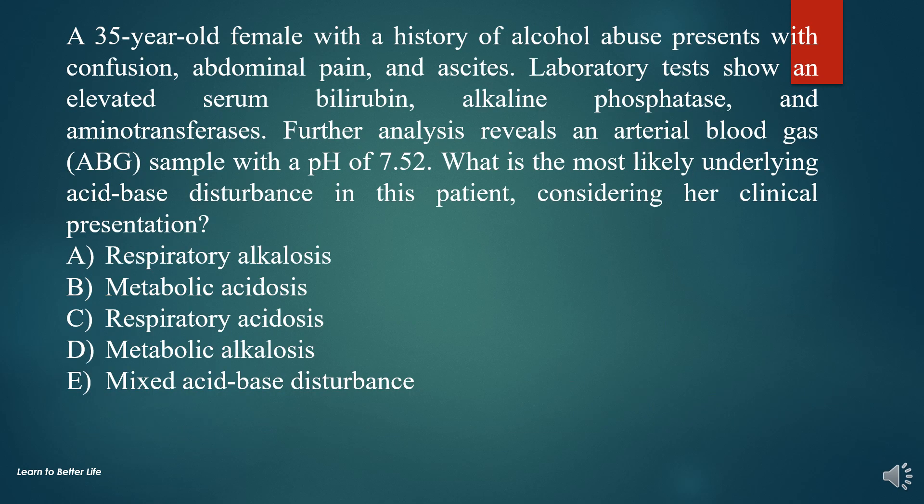Question 9. A 35-year-old female with a history of alcohol abuse presents with confusion, abdominal pain, and ascites. Laboratory tests show elevated serum bilirubin, alkaline phosphatase, and aminotransferases. Further analysis reveals an arterial blood gas (ABG) sample with a pH of 7.52. What is the most likely underlying acid-base disturbance in this patient, considering her clinical presentation?